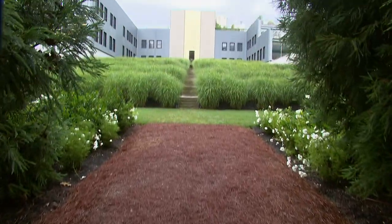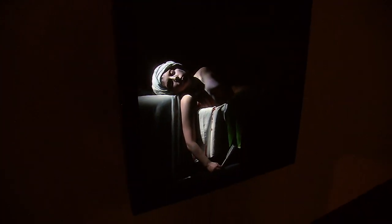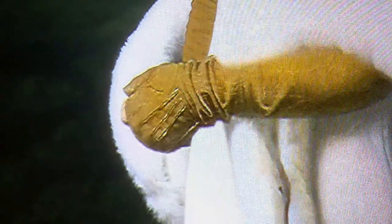The Wander is home to artists and artwork, including one of the most buzzed-about exhibits in the art world. Little monsters won't want to miss Portraits of Lady Gaga by Robert. Make an appointment to see the 23 video portraits that place several famous paintings.